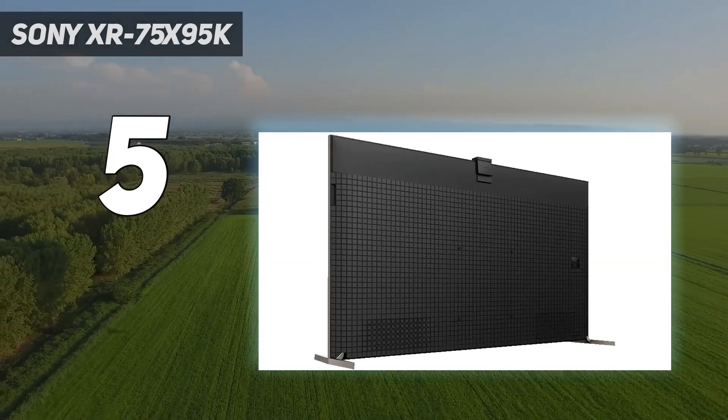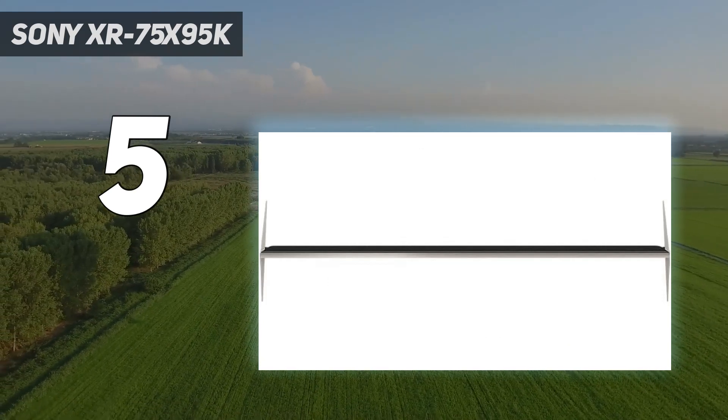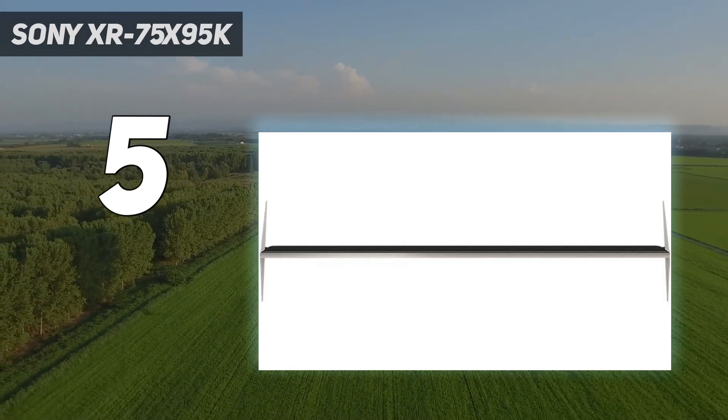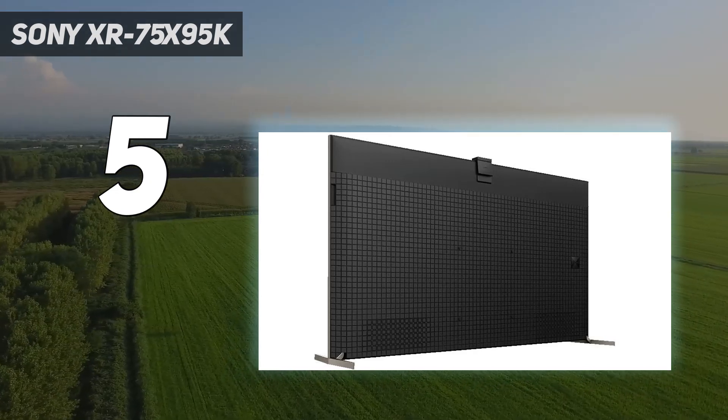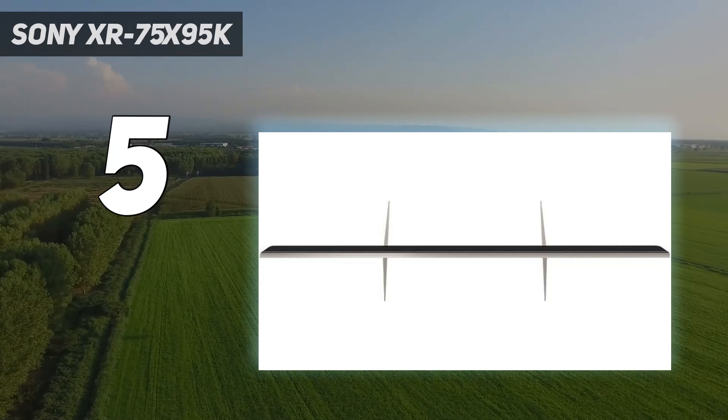It's notably heavier to lift than modern OLED alternatives too, but that's not necessarily a bad thing given that it helps it feel steadier build quality-wise. Just don't try to set it up on your own, as its weight will catch you off-guard.